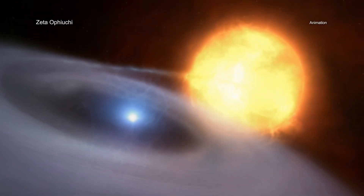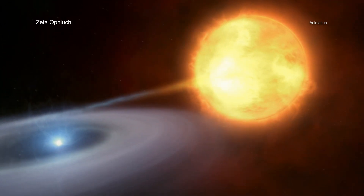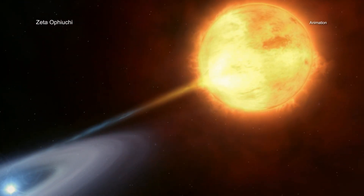Located about 440 light-years from Earth, Zeta-Ophiukai is a hot star that is 20 times more massive than the Sun.